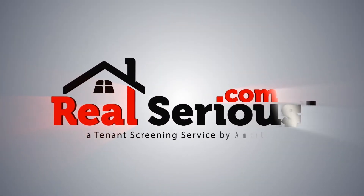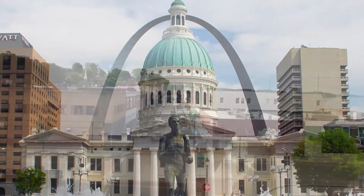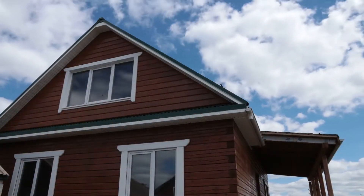If you own or manage Missouri rental property in Kansas City, St. Louis, Springfield, or any areas in between, it's time to get serious. Real serious.